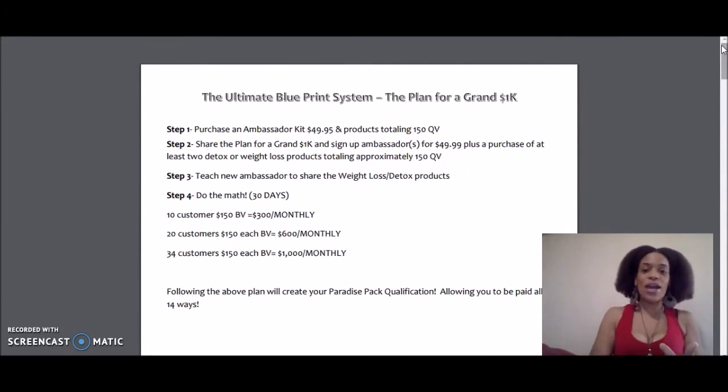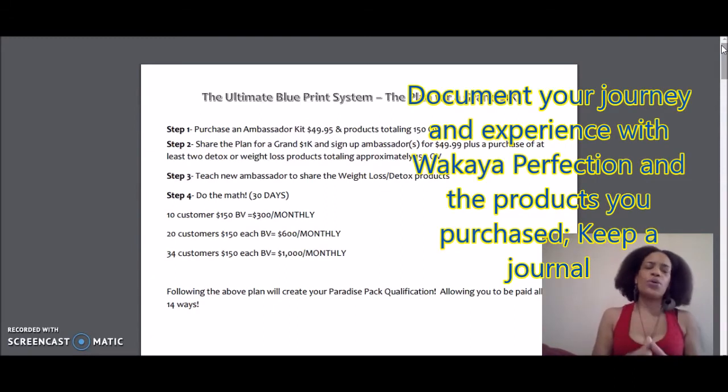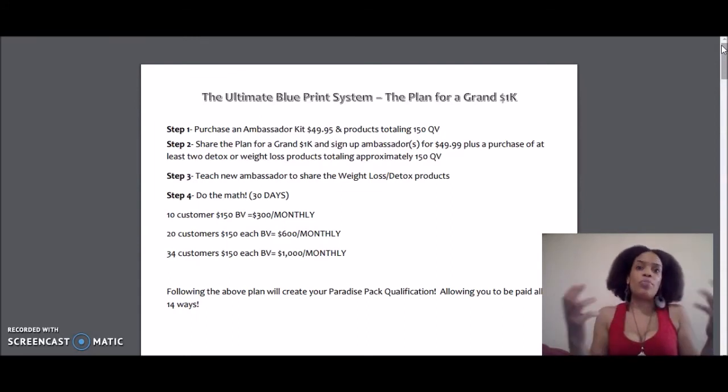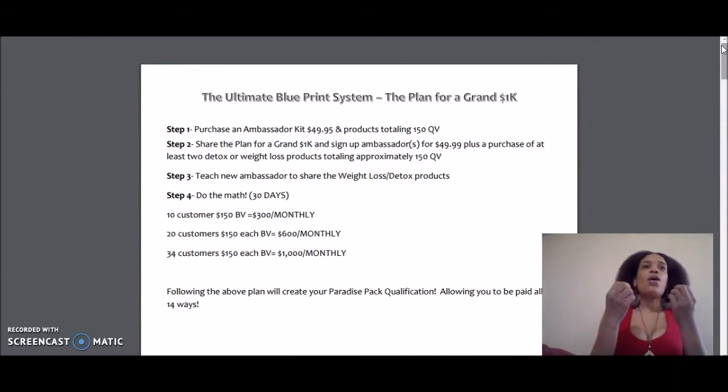Learn the eight steps in the back office, and also document your journey. You want to keep a journal of how the products are working for you. Do you see a change in your energy level? Do you see a change in your health? Document what is going on with you and these products, because you need something to share. You need a good story to share with your prospects, your new customers, your new ambassadors if you want to team build. And no, you do not have to team build — you can just get customers.